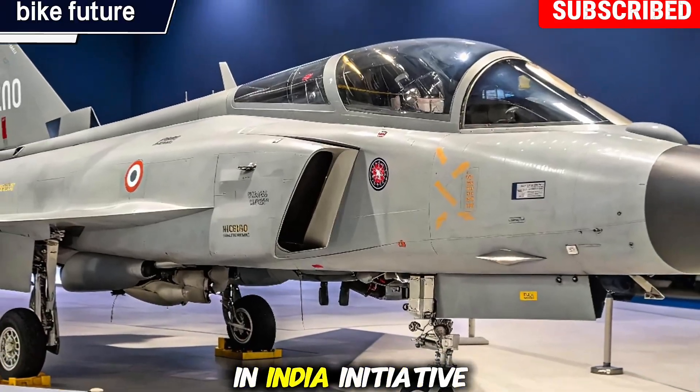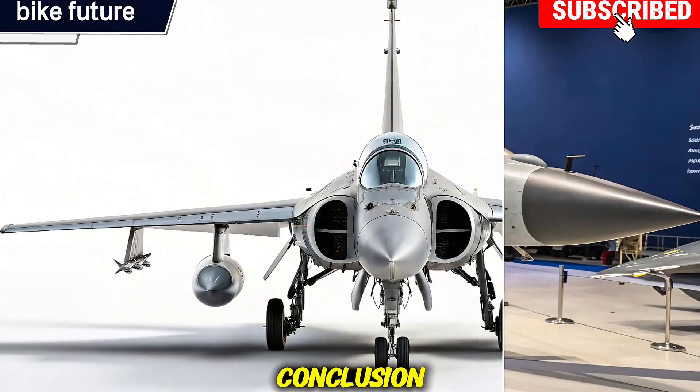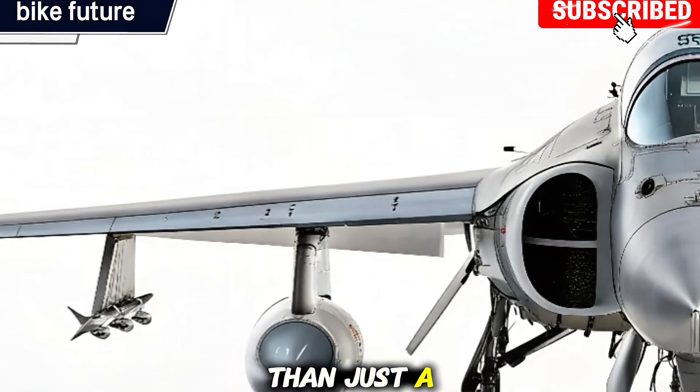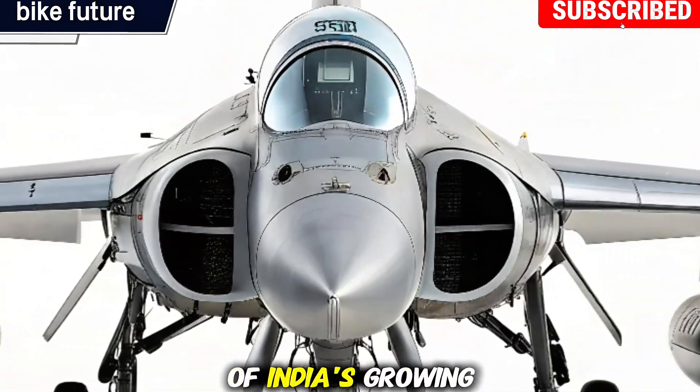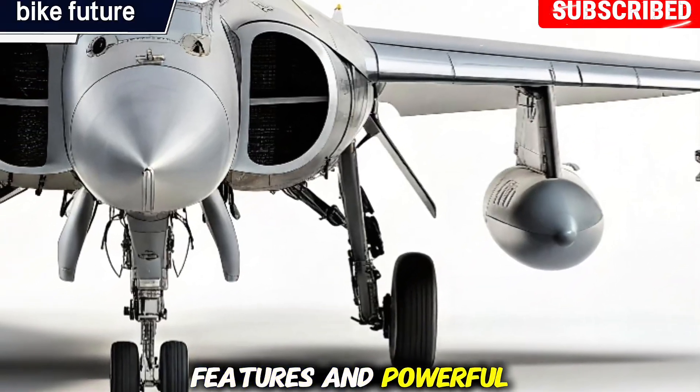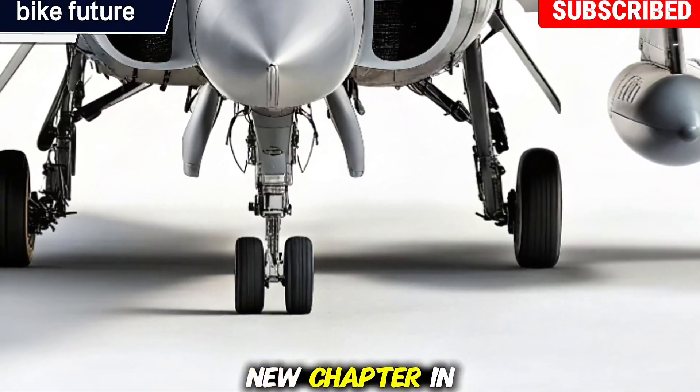Conclusion: the HAL Tejas MK2 is more than just a fighter jet — it's a symbol of India's growing aerospace power. With its advanced features and powerful performance, it marks a new chapter in India's defense journey.